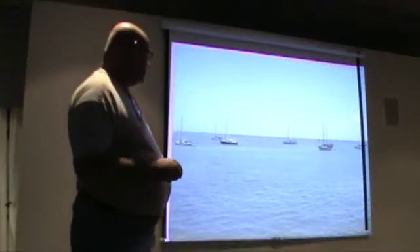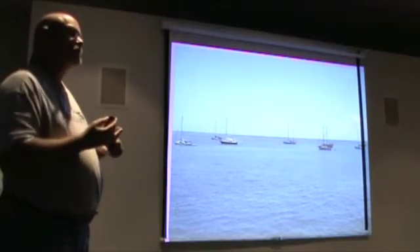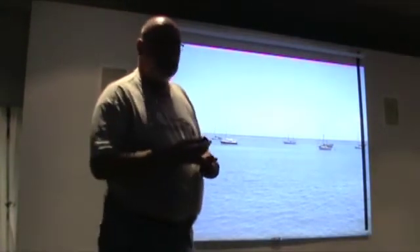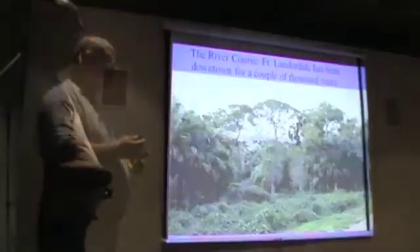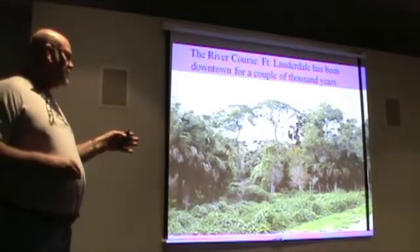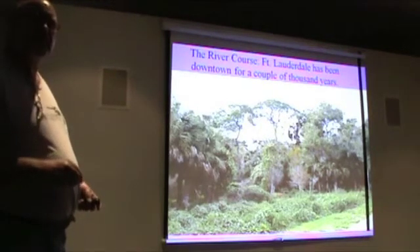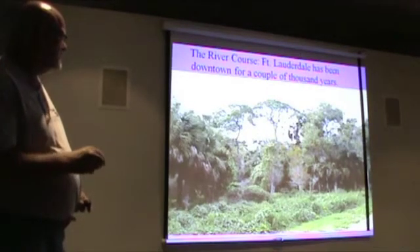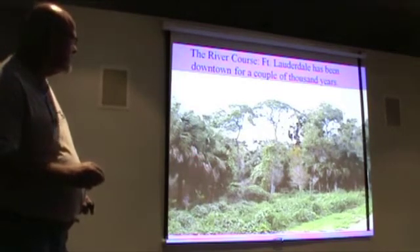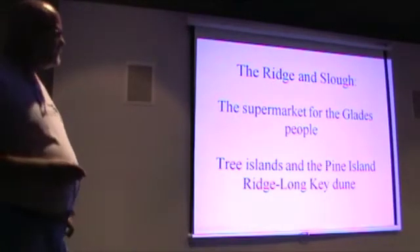What were the natives doing with the ocean? Of course, it was a supermarket for them — their Publix and Winn-Dixie — but it was also their Home Depot; that's where they got their tools. They didn't use stone because there was no stone around here suitable for tools. The river courses were very important — Miami on the Miami River, Fort Lauderdale on the New River. The ridge and slew is the big story for archaeology in southeast Florida.